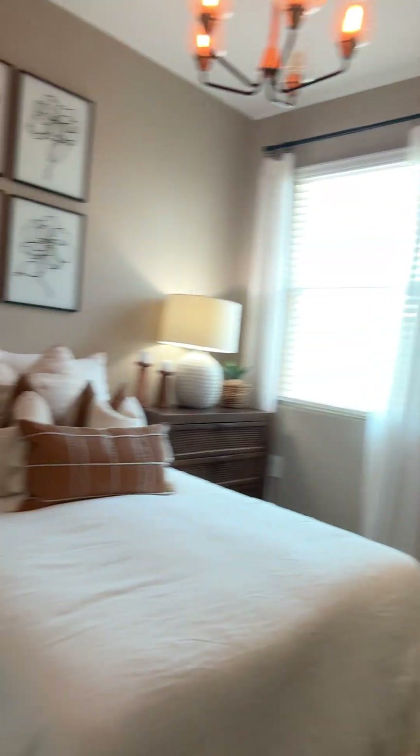1,775 square feet, base price of $404,990. There's a two-car garage, laundry room, a third bedroom, and the master bedroom is going to be to the back.